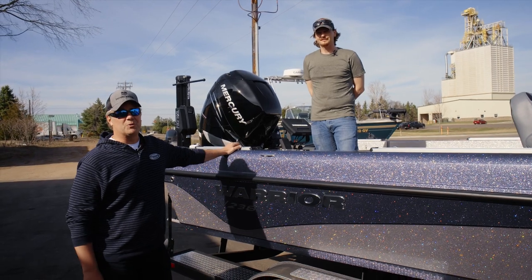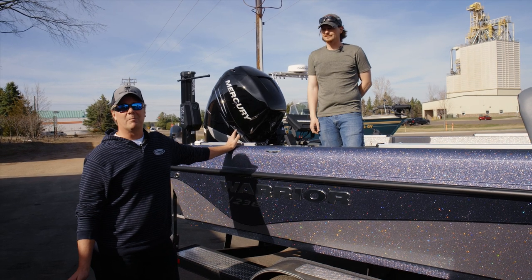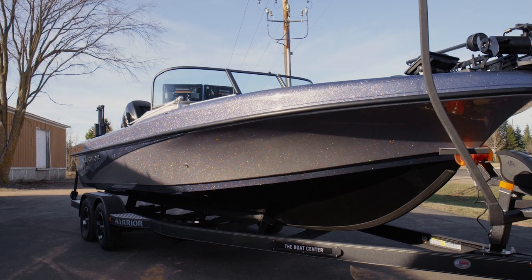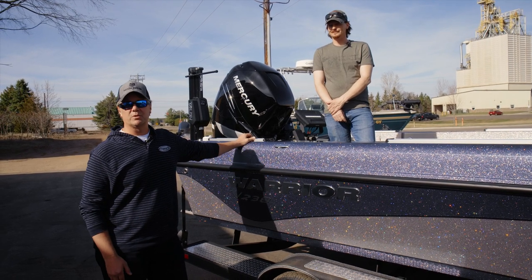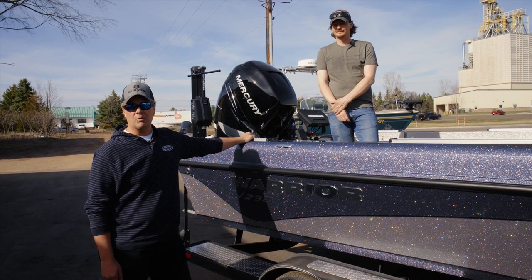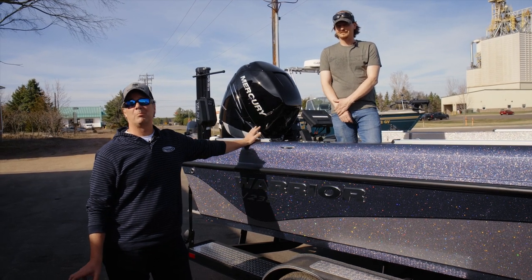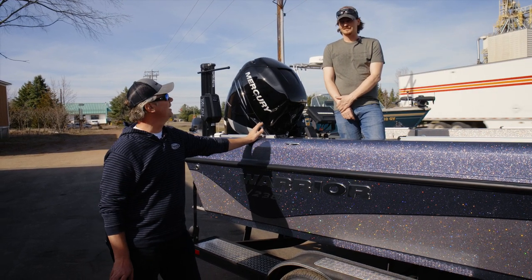Hey everyone, James Holst with In-Depth Outdoors. I've had a lot of boats throughout my fishing career, but this one — the Warrior 238 — is definitely my favorite. As soon as it was released I knew I wanted one, so I bought it from Skeeter Boat Center in Ramsey, Minnesota and brought it over to this man — Matt Rowan. He owns Big Fish Encounters and does very complex rigging jobs, and what I was looking to have done was definitely outside of the ordinary.